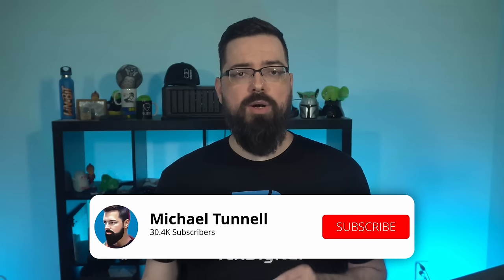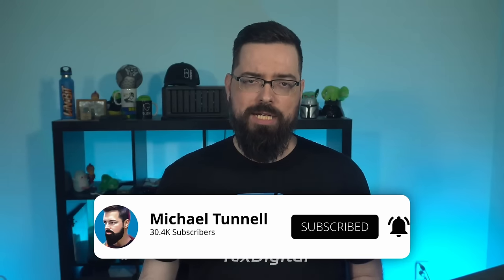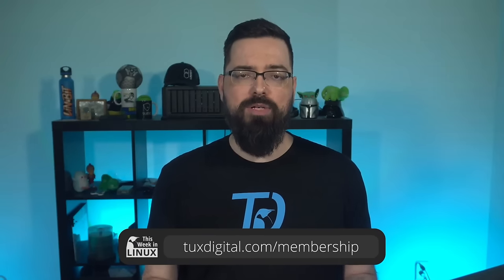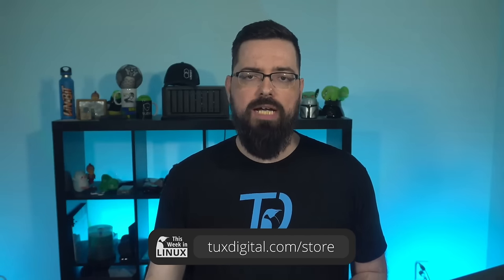Thank you for watching this episode of This Week in Linux. If you'd like what I do here and want to stay up to date with the Linux and open source world, be sure to subscribe and like. If you'd like to support the show and the Tux Digital network, consider becoming a patron at tuxdigital.com/membership for perks like access to the patron-only Discord sections. You can also support by ordering the Linux is Everywhere t-shirt or the This Week in Linux shirt at tuxdigital.com/store — plus hats, mugs, hoodies, stickers, and more. I'll see you next time. I'm Michael Tunnell. I hope you're doing swell. Be sure to ring that notification bell, and until next time, I bid you farewell.